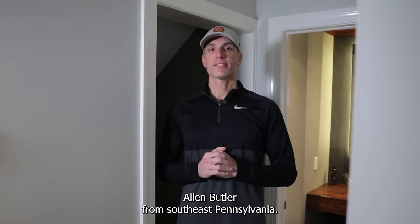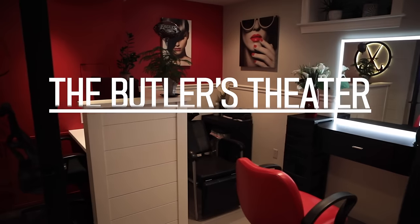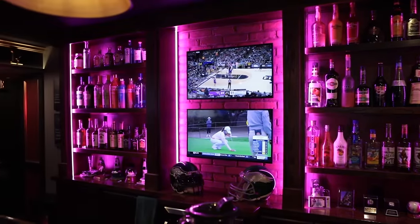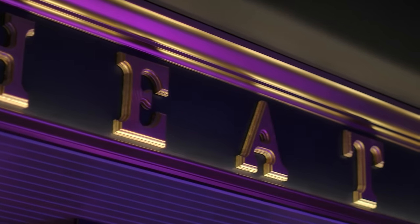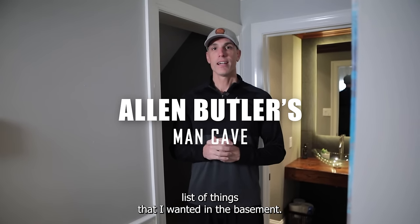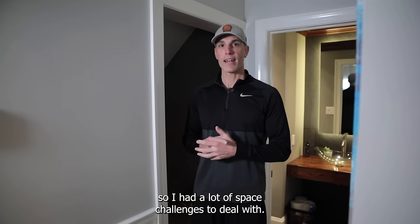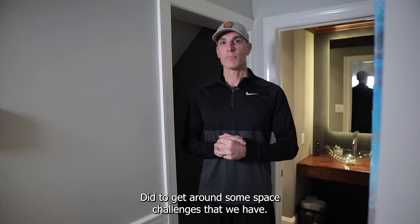What's up everybody? Alan Butler from Southeast Pennsylvania. Thanks for taking a look at my basement here. I wanted to go over a couple of things before we go check it out. I live in a small house so I have a long wish list of things I wanted in the basement, and the wife got involved. I had a lot of space challenges to deal with, so I want to show you a couple of the little tricks I did to get around them.